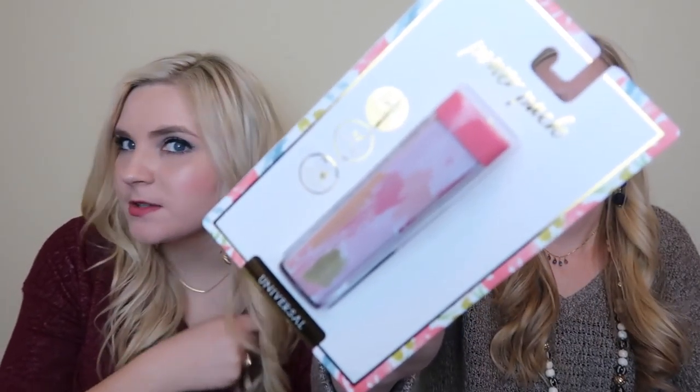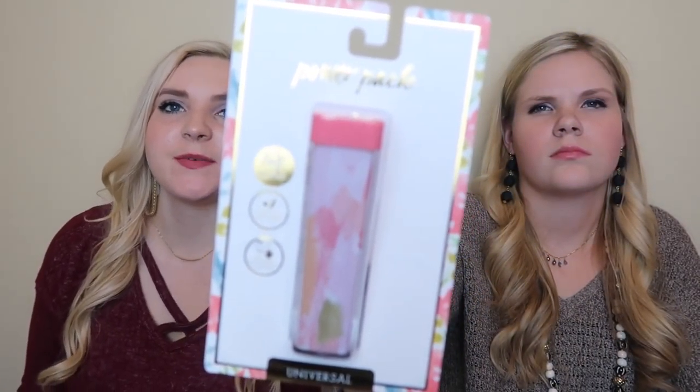Next thing we got is a portable charger - it's a power pack and it has a watercolor design, really really cute. Portable chargers are a lifesaver. This one's cute because you can put it in your purse. Also, Target started selling some of their dollar spot stuff online, and they sell it in multiples - like eight pairs of socks for eight dollars, same price but in a large quantity.